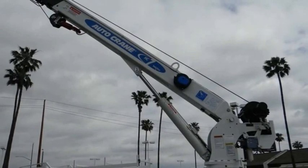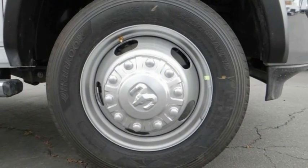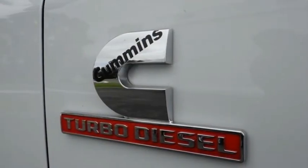SiriusXM satellite radio, tachometer, power steering, tilt steering wheel. Your new ride is just a phone call away.